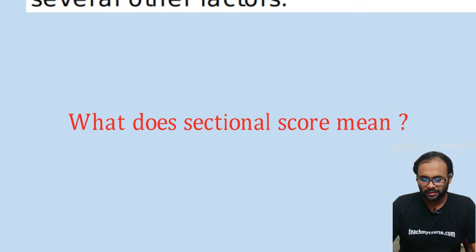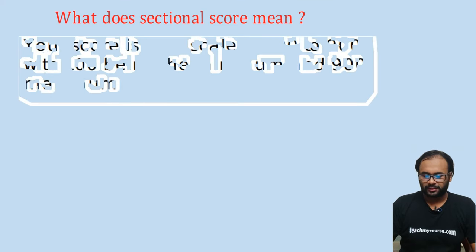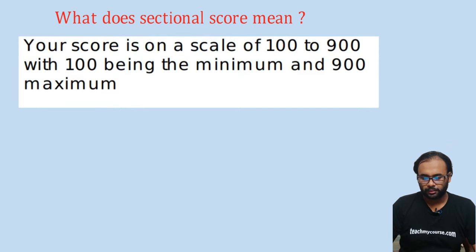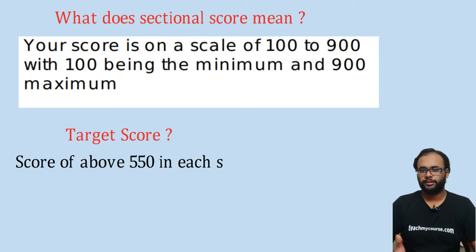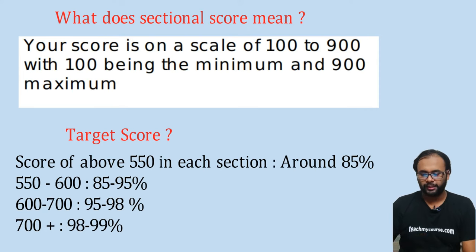Since each question carries different marks that aren't disclosed, try to solve as many questions as possible, especially the difficult ones. Your sectional score is on a scale of 100 to 900, with 100 being the minimum and 900 the maximum. The target should be to solve as many questions as you can, and aim for a score above 550 in each section.